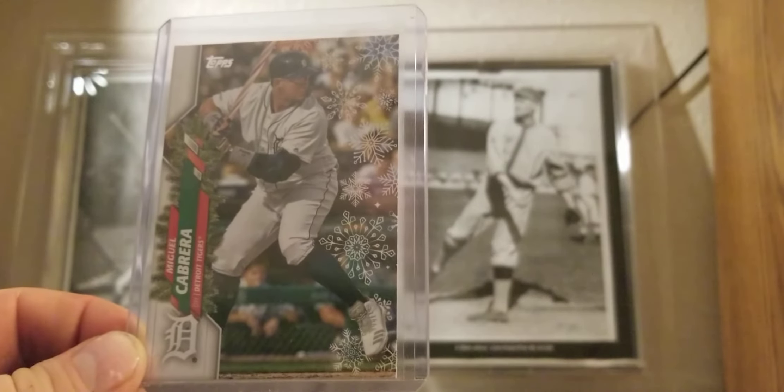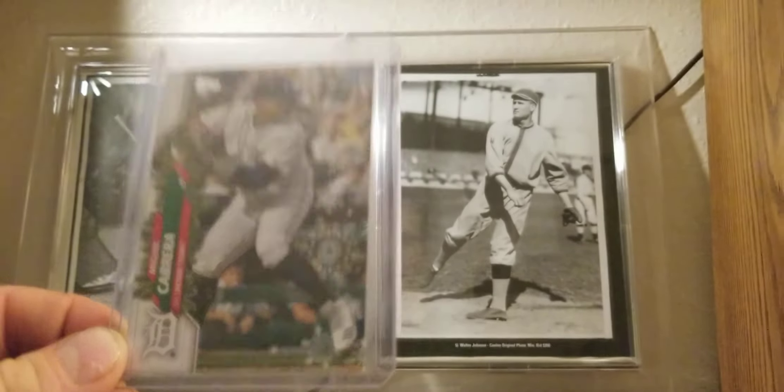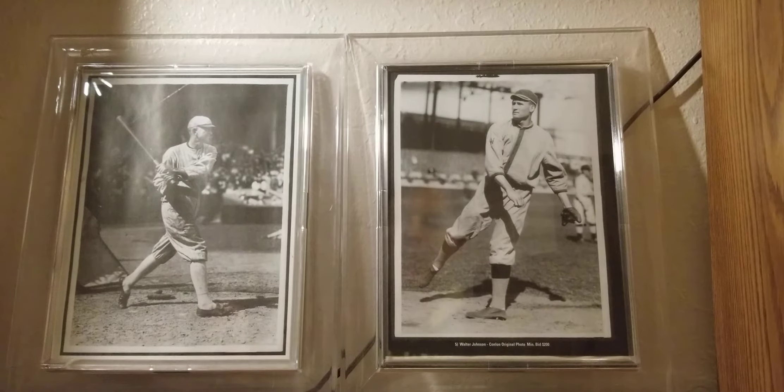I went to the card shop today. I kind of went back and forth on it earlier in the day, but said what the hell and went. I didn't have anything particular in mind — just wanted to see what they have. Sometimes I find some decent deals and can add to the collection, fill some holes. Nothing spectacular usually.